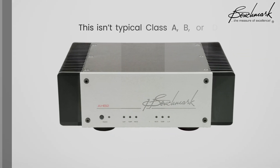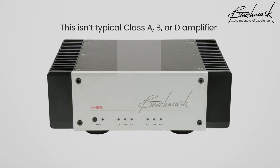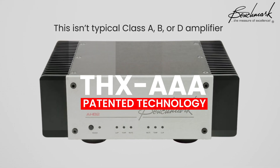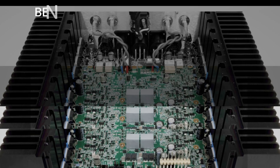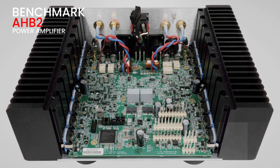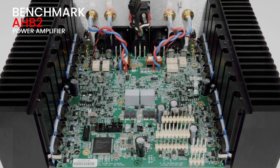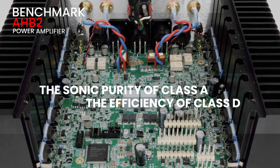What makes the AHB2 so special? It's all about its groundbreaking circuit design. This isn't your typical Class A, B, or D amplifier. The AHB2 utilizes a patented THX AAA technology that's unlike anything we've seen before in audio amplification. Traditional amplifiers face a trade-off: high performance often means low efficiency, and vice versa. But the AHB2's unique feed-forward error correction system eliminates this compromise, achieving the sonic purity of the best Class A designs while rivaling the efficiency of Class D.